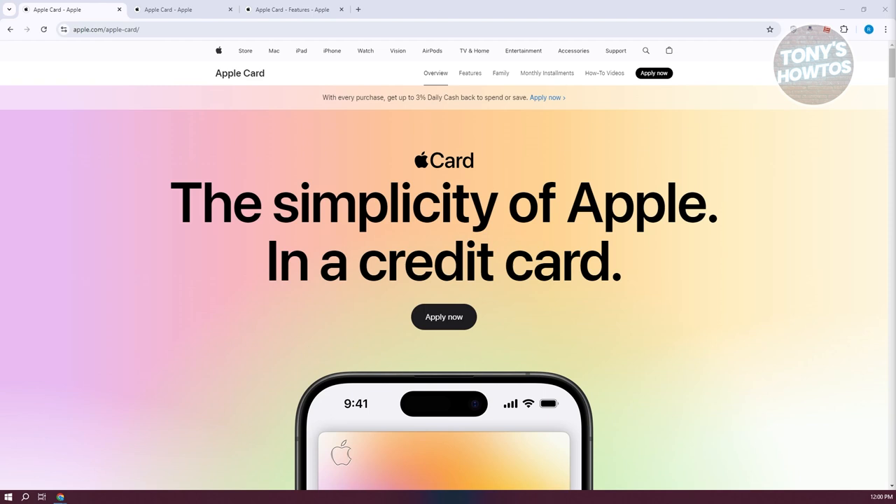The Apple Credit Card is a credit card offered through a partnership between Apple and Goldman Sachs. It's designed to be a seamless extension of Apple's ecosystem, integrating closely with Apple Pay and your Apple devices like the iPhone or Apple Watch.